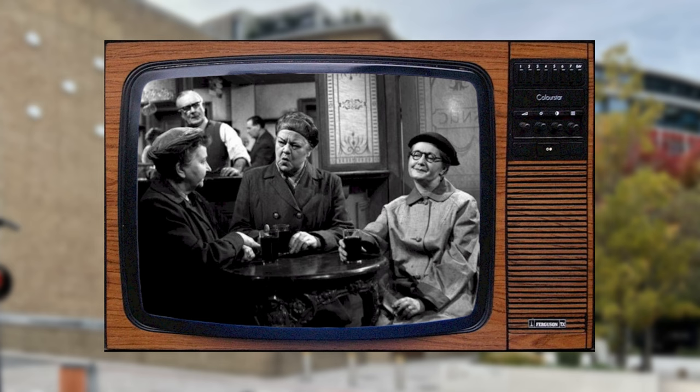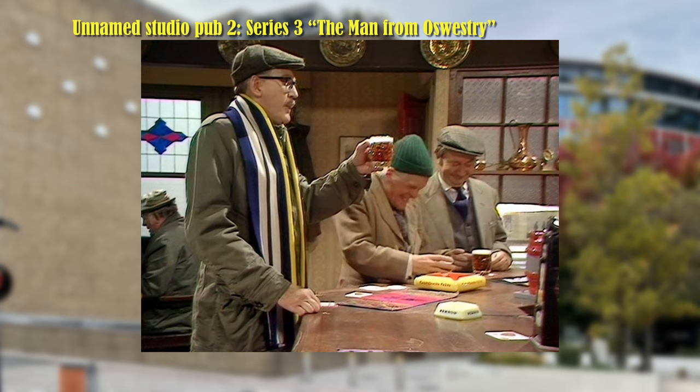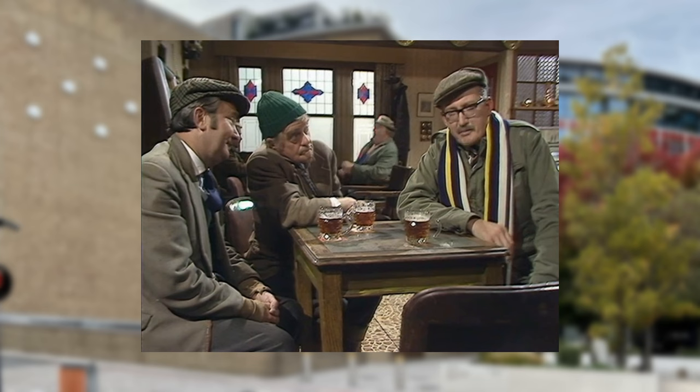Although this pub is apparently unnamed, it is possibly meant to represent the Red Lion Inn at Jackson Bridge, although the real Red Lion was never used as a location. This is a very authentic looking set — a typical public bar, looking a bit dingy and dated with basic furniture. It is noticeable that only other customers are there as part of the story. There was probably no money for non-essential extras.